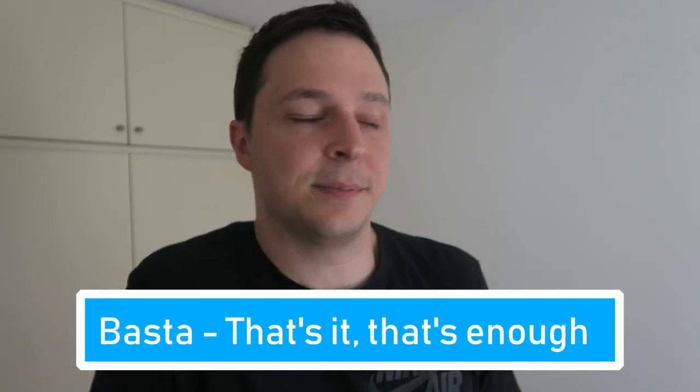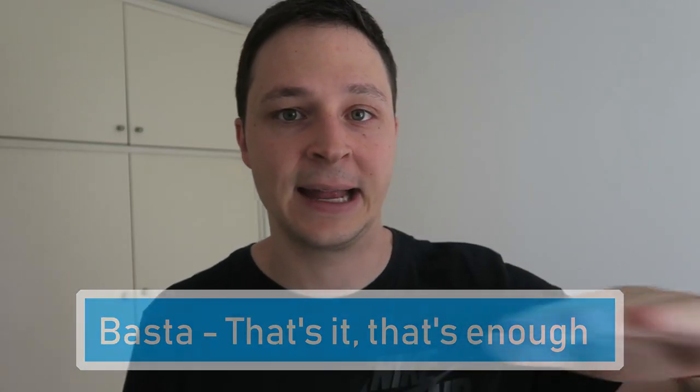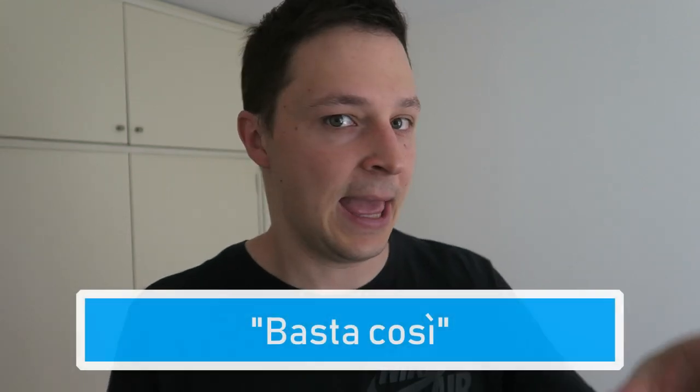The first one is 'basta.' Basta is one of the most common words in Italian and it means 'that's it.' If you're making a long explanation of something, at the end you'd say 'basta,' or 'basta così.' Basta literally comes from the verb 'bastare,' which means to be sufficient or to be enough. So when you say basta, you're saying 'it's sufficient.' Another meaning of basta is when someone's annoying you and you say 'basta!' — like 'stop, that's it, that's enough, stop right there.'